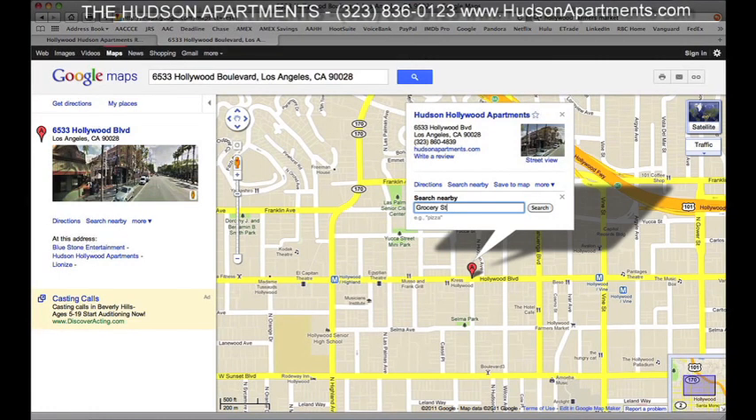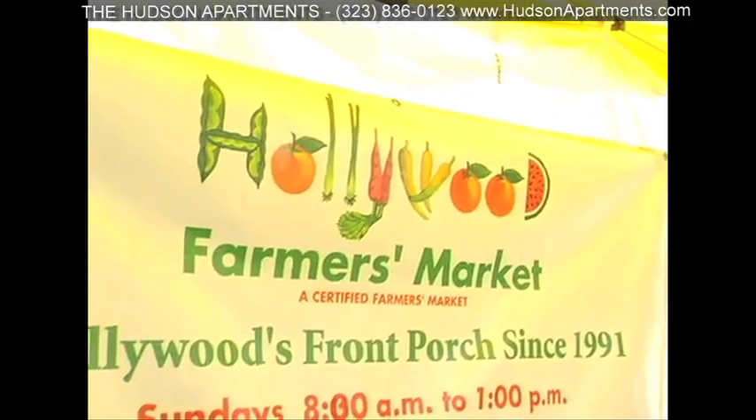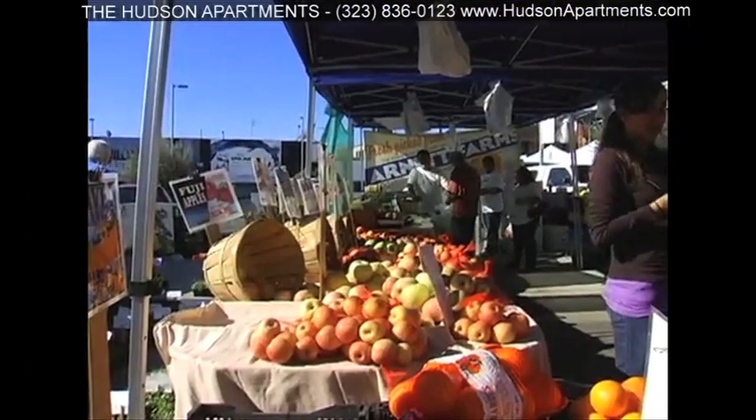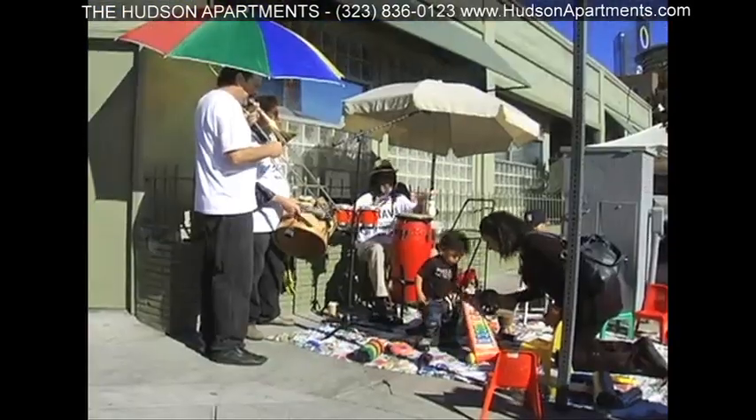Like to cook? You're in luck, because not only does the Hudson have numerous grocery stores in the area, but we're also three blocks from the largest farmer's market in Los Angeles. What a fabulous way to spend a Sunday morning in your new neighborhood.